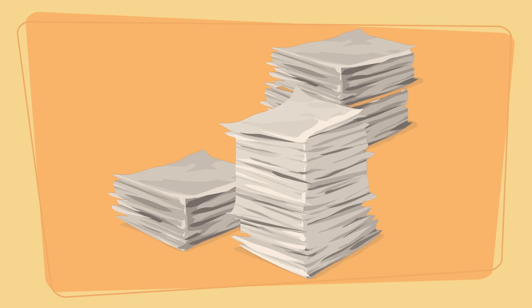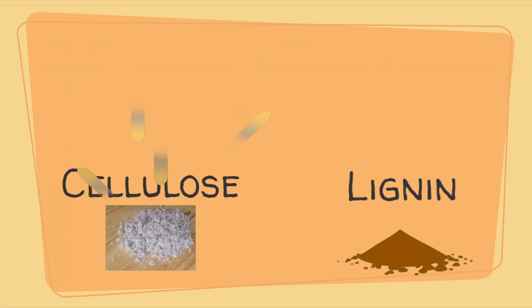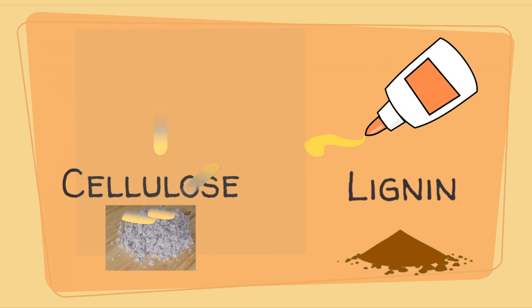Common paper is mainly made out of wood consisting of cellulose and lignin. Cellulose is colourless and able to reflect light, which gives it the typical white colour, while lignin is the glue that makes wood strong.